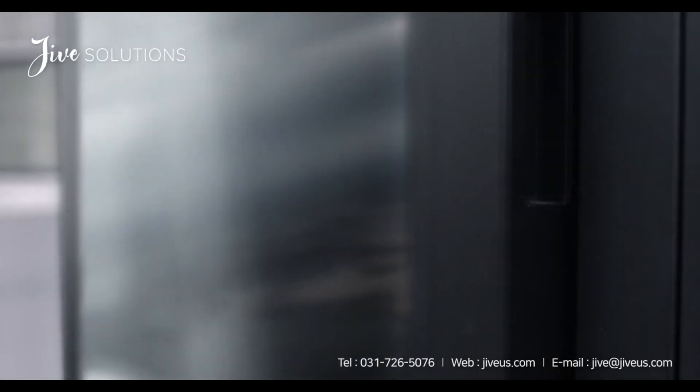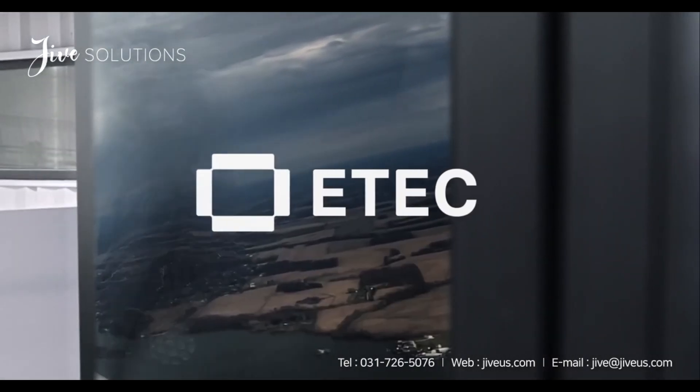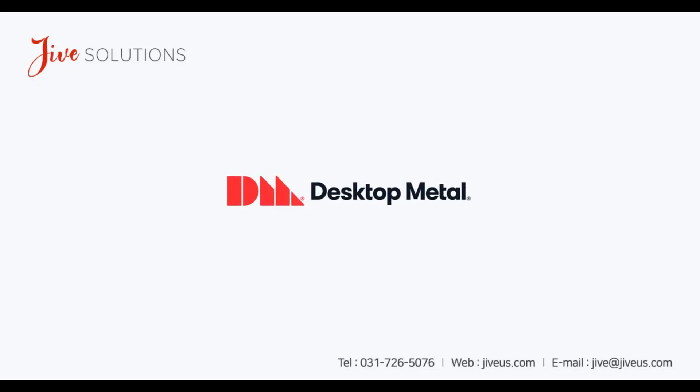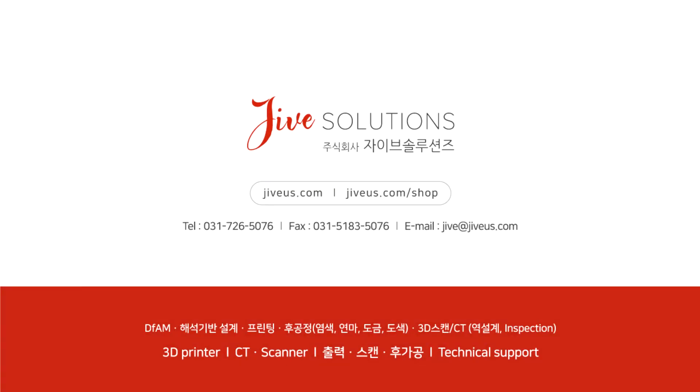The sky is the limit with the ETEC technology.